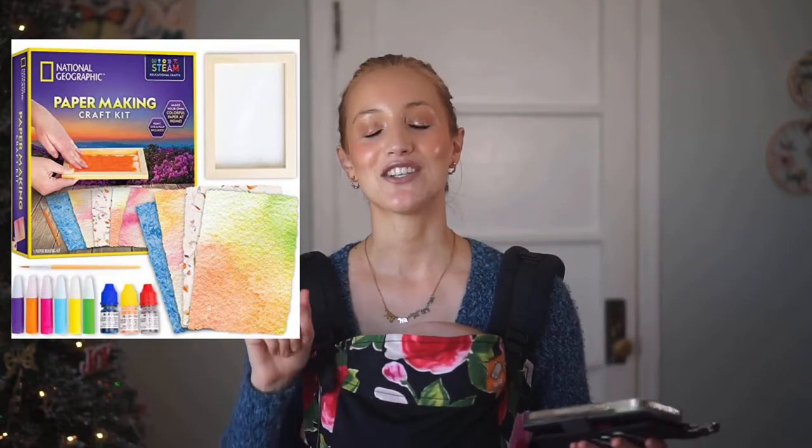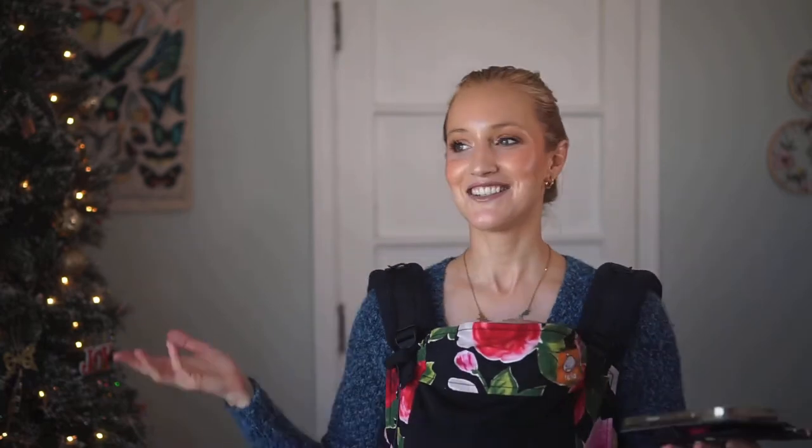My next pick for kindergartner and first grader is the National Geographic Kids paper making kit. Growing up, my older sister had a paper mill and we would make paper from recycled magazines, pressing flowers into it to make our own stationery — it was so much fun. I want my kids to experience actually making their own paper, letting it dry, and drawing on it. This is honestly one of my top five gift picks overall.